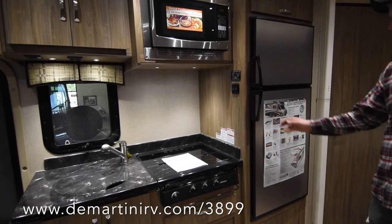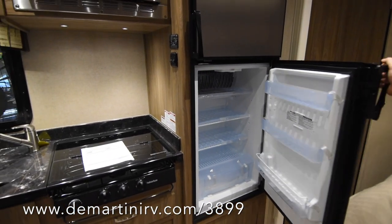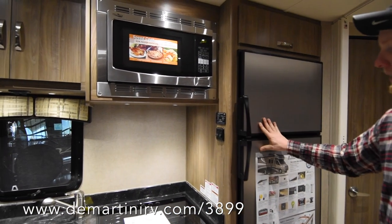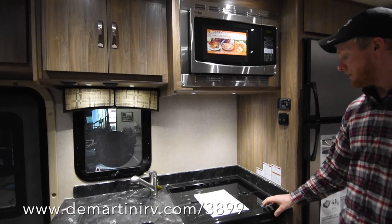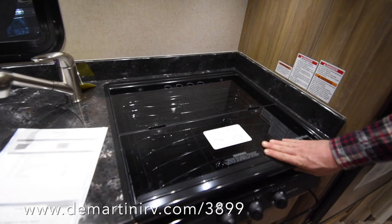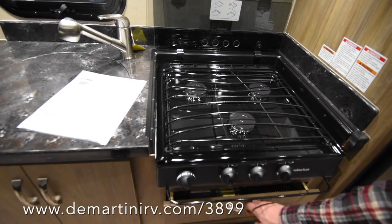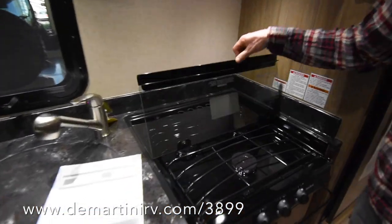This is an upgraded version of the fridge — it's a two-way Dometic fridge that runs off of propane or 110. These handles are nice because you just grab, nothing to push in. To the left of that we've got the convection microwave, so you can cook just about anything in there. Down below you've got a flush-mount countertop stove cover that flips back, and it's a three-burner propane stove. Soft-close drawers in the kitchen, and you've got your fuse box and breaker box down below.